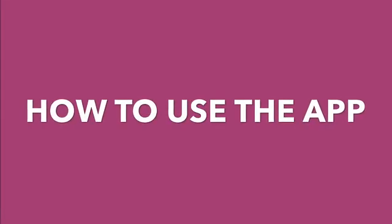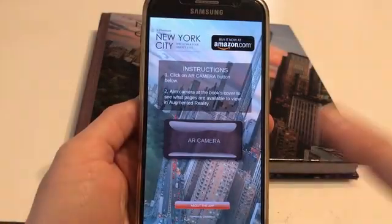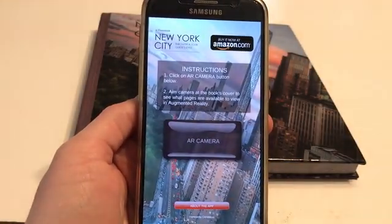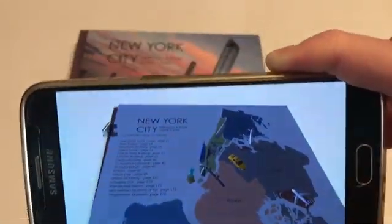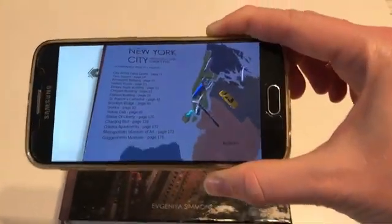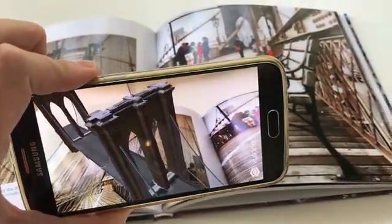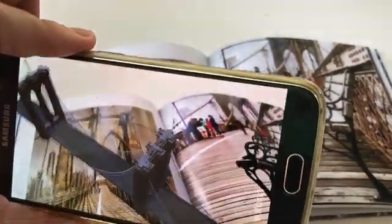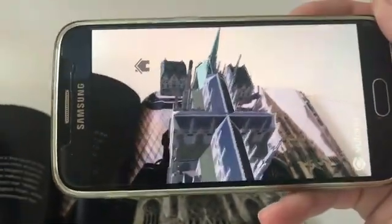Let me show you how to use the augmented reality app. Open up the app, click on the AR camera button, aim at the book's cover, and you will see a map of New York City and a list of pages currently available to view in augmented reality. Open up a page and you will see attractions popping up in 3D straight from the book's pages.